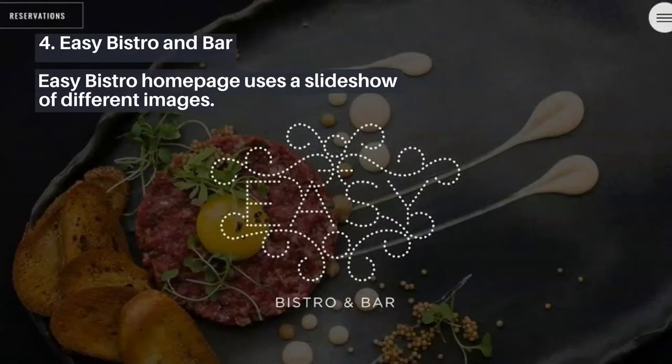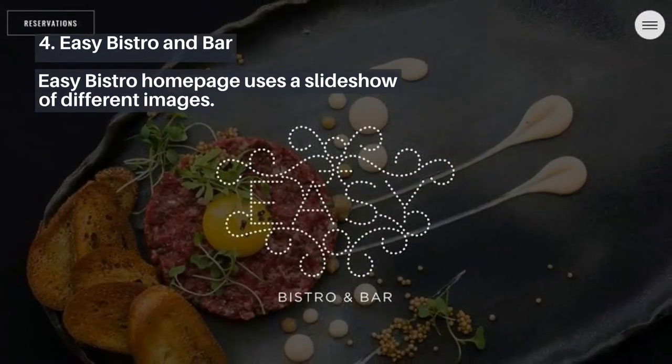4. Easy Bistro and Bar. Easy Bistro's homepage uses a slideshow of different images.